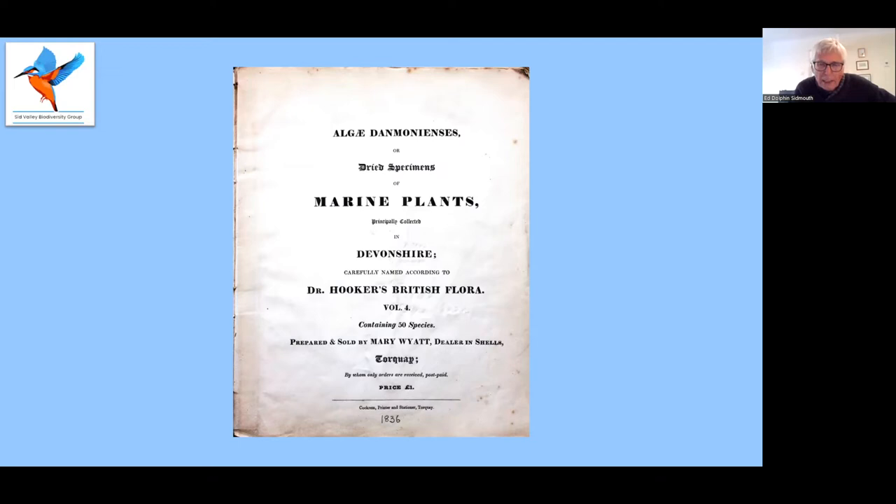You'll notice that although we know Amelia collected and named most of the species, she doesn't appear on the title page. The book is prepared and sold by Mary Wyatt, dealer in shells. Amelia was consulted by botanists all around Europe, and many of them acknowledge her. But she did not publish any scientific papers, largely because ladies couldn't in those days — they wouldn't be accepted by many of the journals.